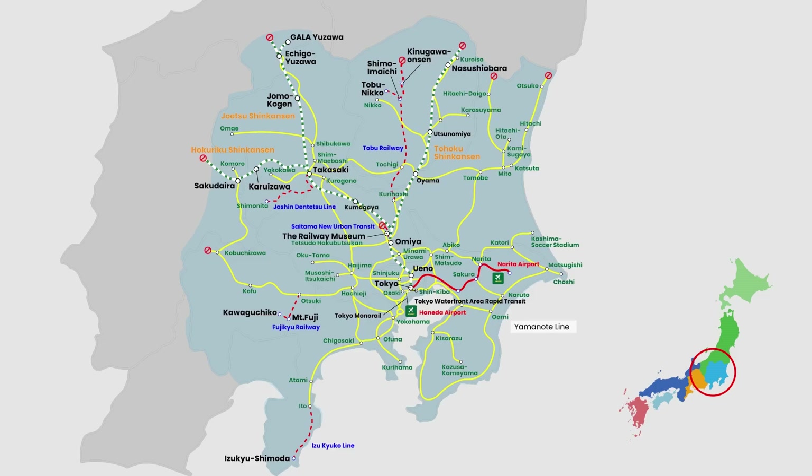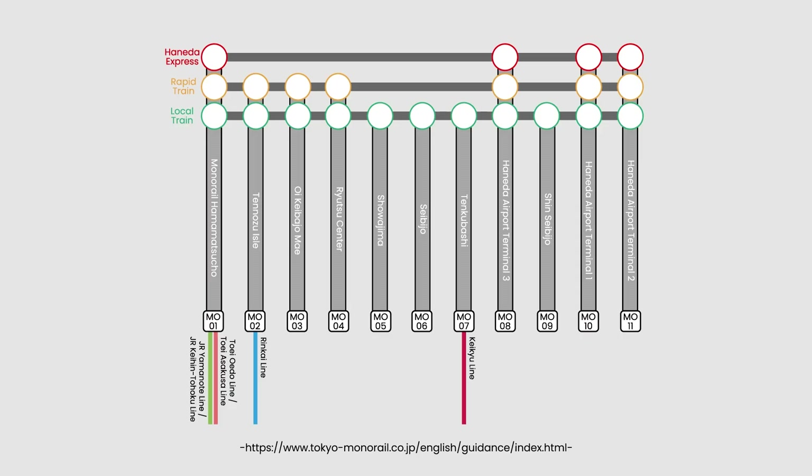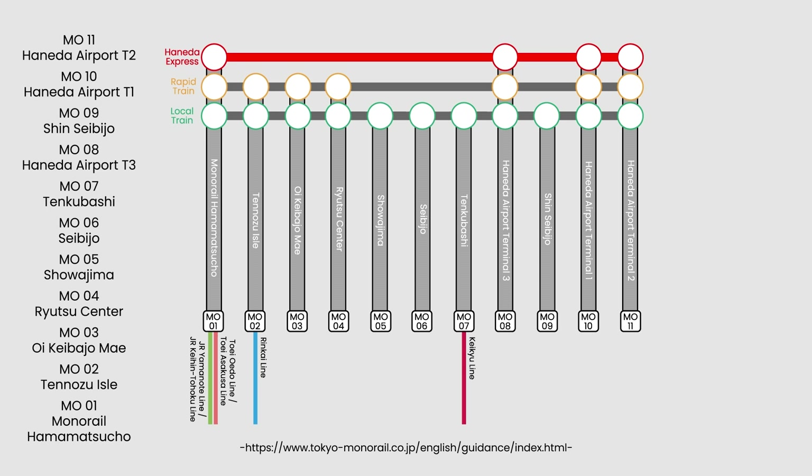The Tokyo Monorail covers the route most travelers use from Haneda Airport to the Yamanote Line, which connects to Tokyo Station. Note that there are three types of trains: the Haneda Express, the Rapid Train, and the Local Train. Each stops at various stations, with the Haneda Express being the fastest with the fewest stops.